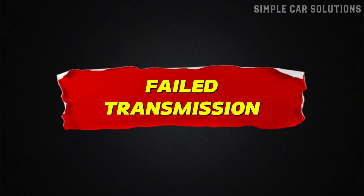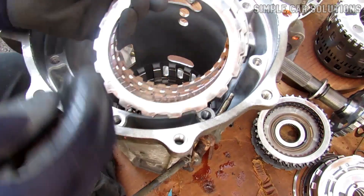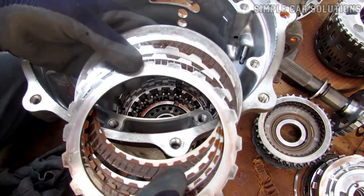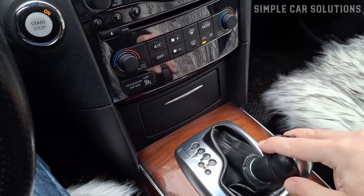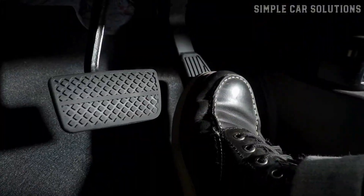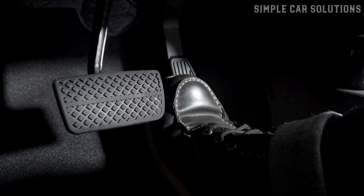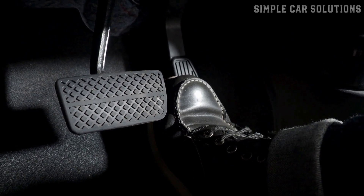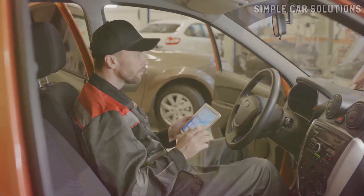Failed transmission. Another common issue is a failed transmission. If internal components such as gears wear out or break, the transmission won't engage properly, preventing the vehicle from moving. Ideally it's just a case of low fluid, but if you hear clunking, grinding, or similar noises when you rev the engine and the vehicle doesn't move, it could indicate a transmission problem. If that's the case, further inspection or professional diagnosis may be necessary.